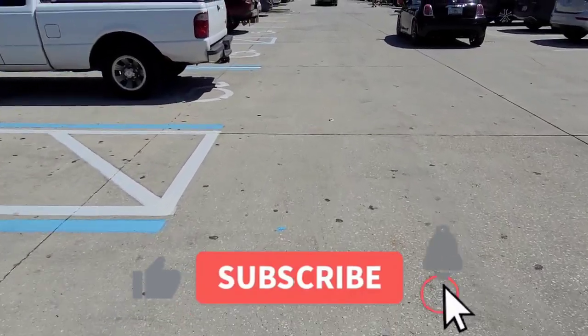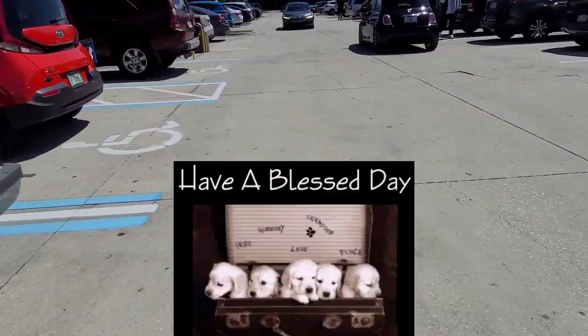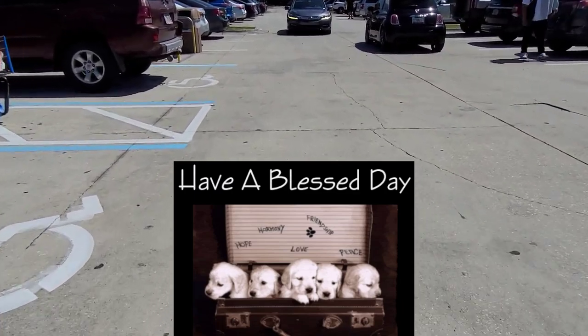I really appreciate each and every one of you for watching. Please don't forget to check out my other videos for more deals, and I'll see you in my next one. Bye guys, take care!